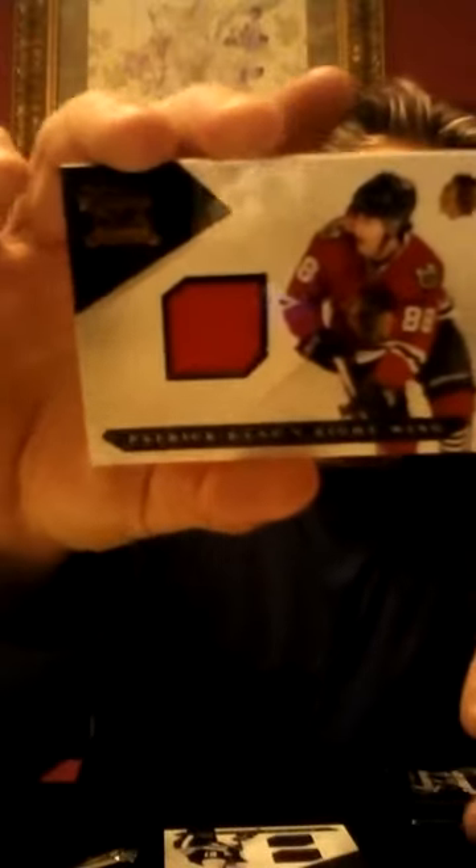Then we had, for the Blackhawks, a one-color patch - a Patrick Kane, numbered 139 of 599. And the last card of the pack was a stick jersey combo, Rick Nash of the Columbus Blue Jackets. It's actually a really nice stick, and it's numbered 65 out of 100.